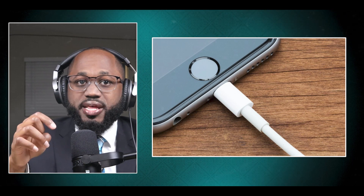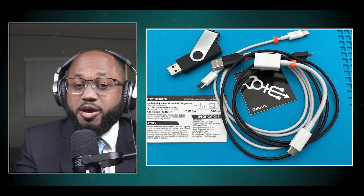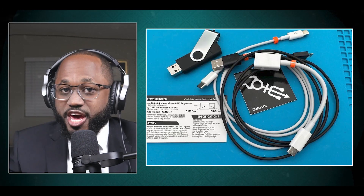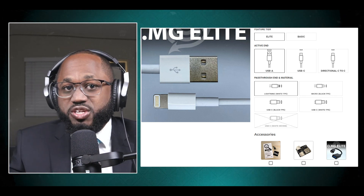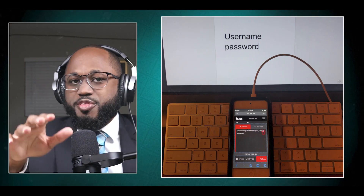O.MG cables come in a wide selection of colors and connection types and blend in with your other cables. The price range is from about $119 to $200, so they're not cheap. You definitely don't want to get these cables mixed up with your regular ones.